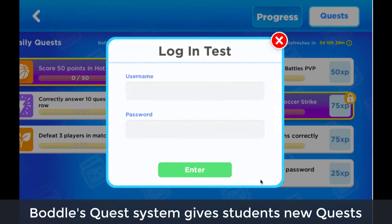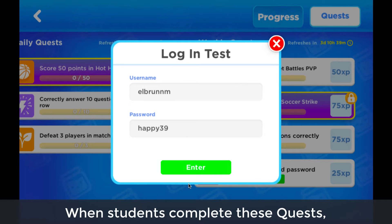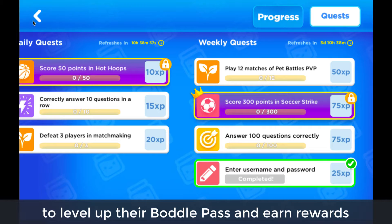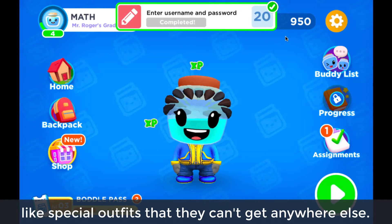Bottle's quest system gives students new quests every day and every week. When students complete these quests, they get experience points to level up their Bottle Pass and earn rewards like special outfits that they can't get anywhere else.